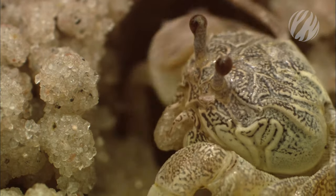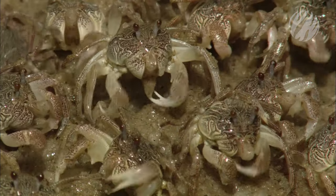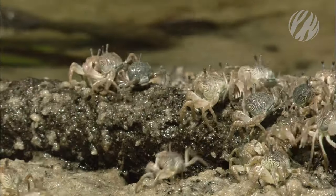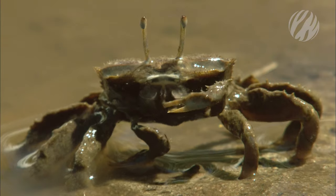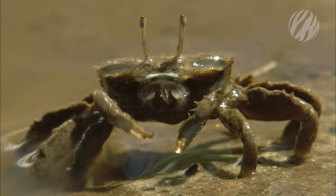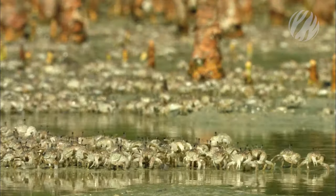All this busy activity harvests the new glut of food that every tide brings. But there are other, bigger species that share this low tide window. This is one of the soldier crab's predators, towering over its potential prey. It waits for the masses to emerge.